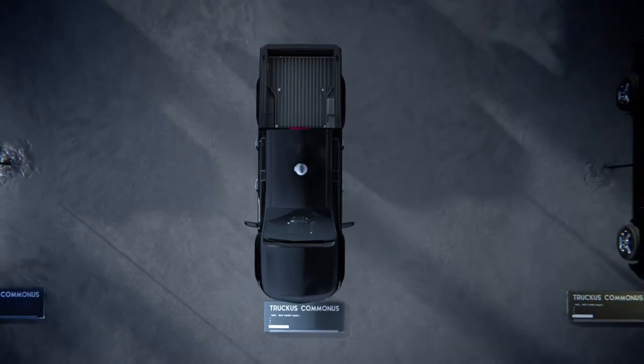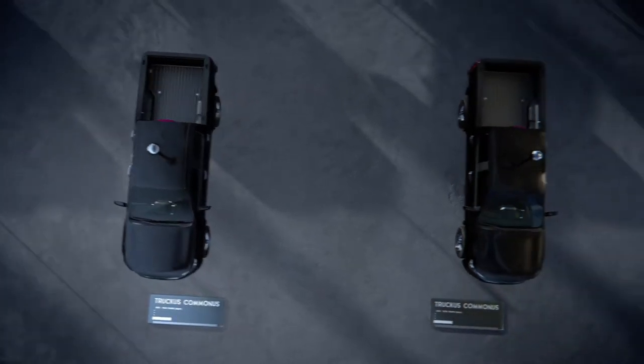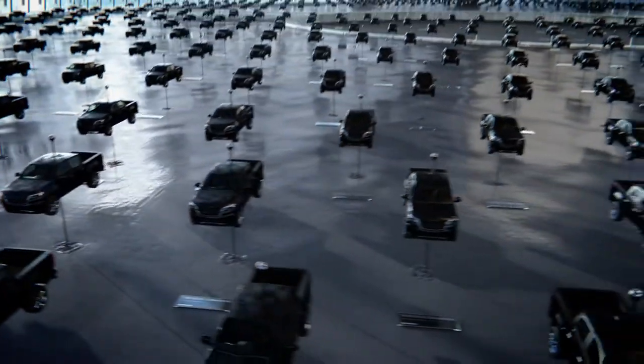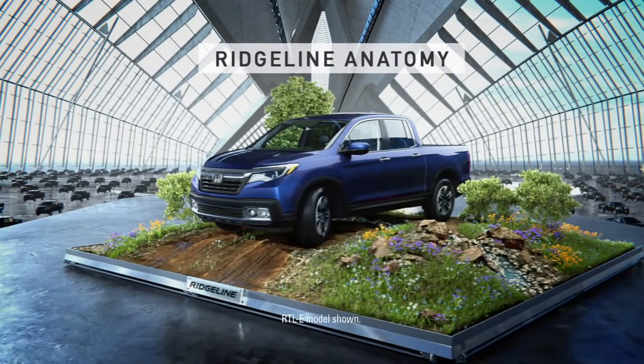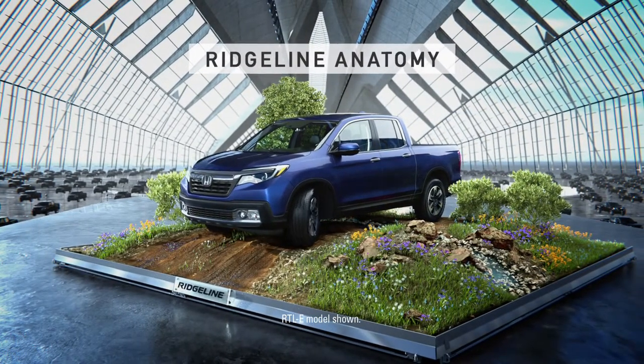The common truck, found all over the great outdoors. The same features, same construction. The truck didn't change for generations. Until the Honda Ridgeline.